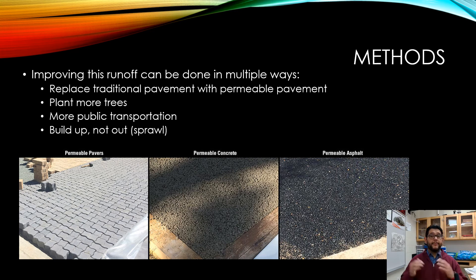The idea is to build up and not out. So preventing urban sprawl could be a benefit to this. These permeable pavers and concrete and asphalt are the kind that will allow water to get in. Of course, these would be more expensive, but it is an option if you want to reduce urban runoff.